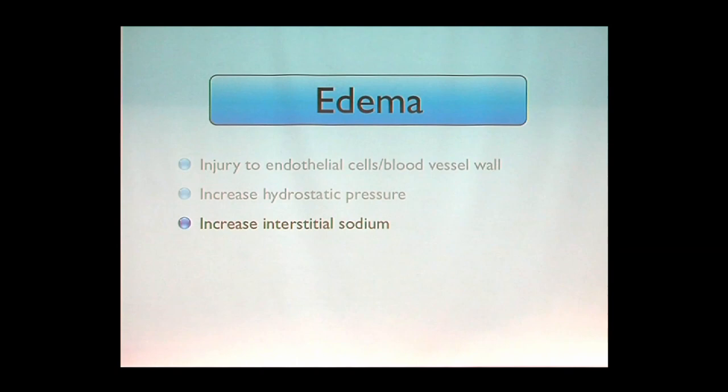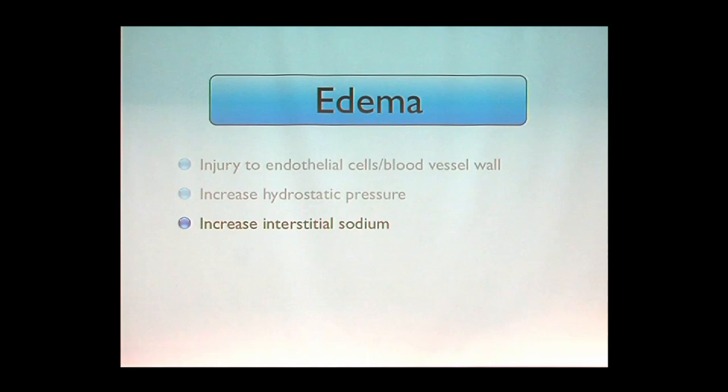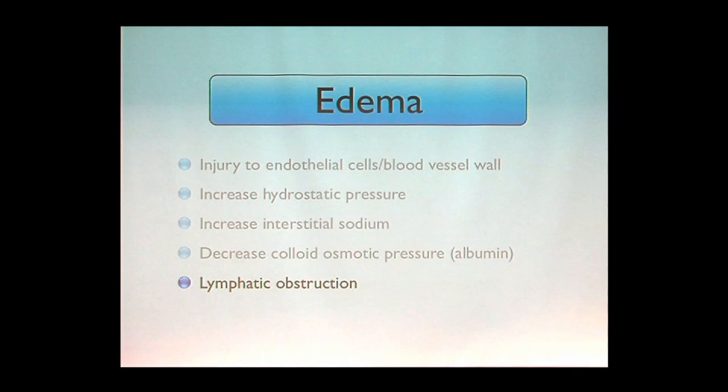Next cause is decreased colloidal oncotic pressure — proteins in the intravascular space draw fluid back in. Where is albumin made? The liver. What chronic disease destroys the liver? Cirrhosis — in this country, most commonly from alcohol. When hepatocytes can't synthesize albumin, what happens? You blow up — we call edema all over your body anasarca. If you ever want to play Scrabble, that's a great word. The next cause is lymphatic obstruction: a woman who has a radical mastectomy may have the axillary lymphatics destroyed, causing lymphedema in that arm.